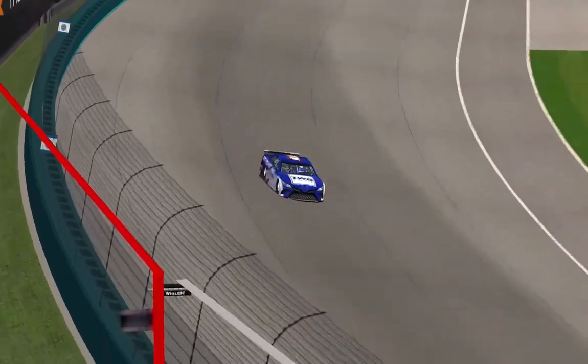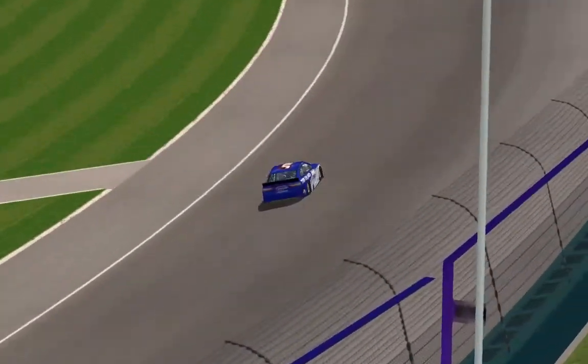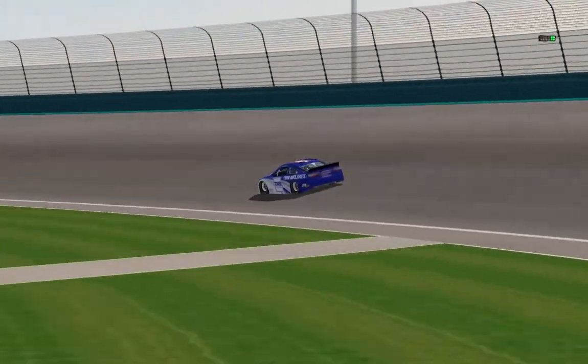Now one thing drivers are going to go crazy for here is the multi-groove racing that we're going to see. We're going to see drivers go high, go low, and we should see a lot of action out on the racetrack all race long.